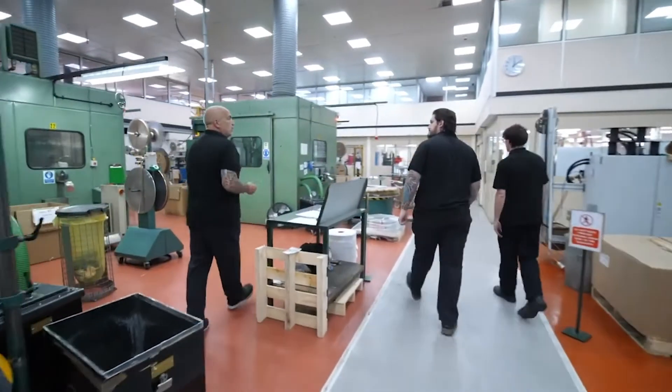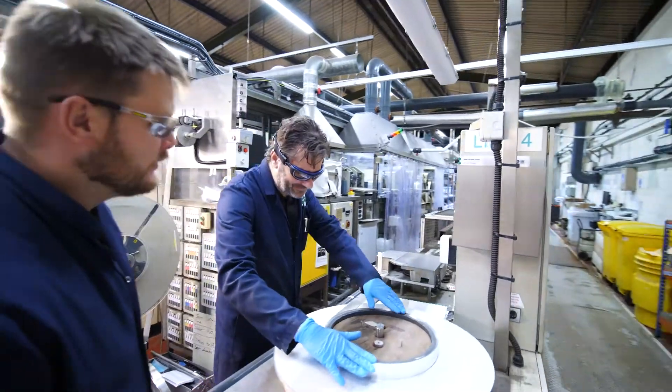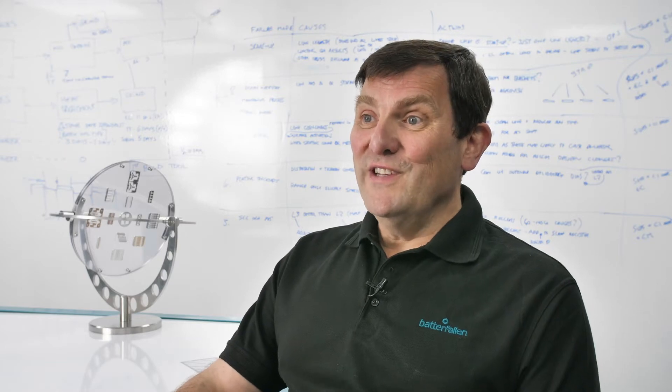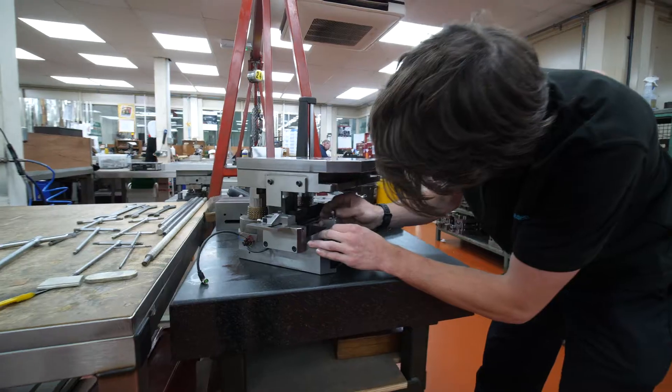Precision stamping is the main stream of supply but we also do electroplating and other services at Batten & Allen. When we're making parts in very high quantities, we can make up to 20 million parts a day.